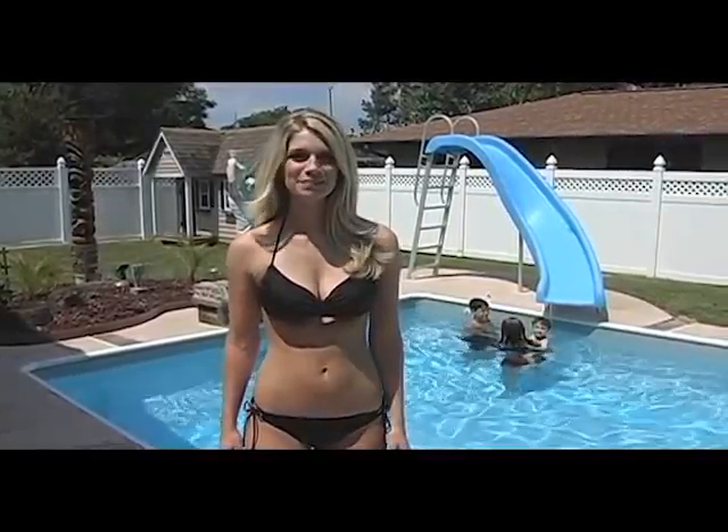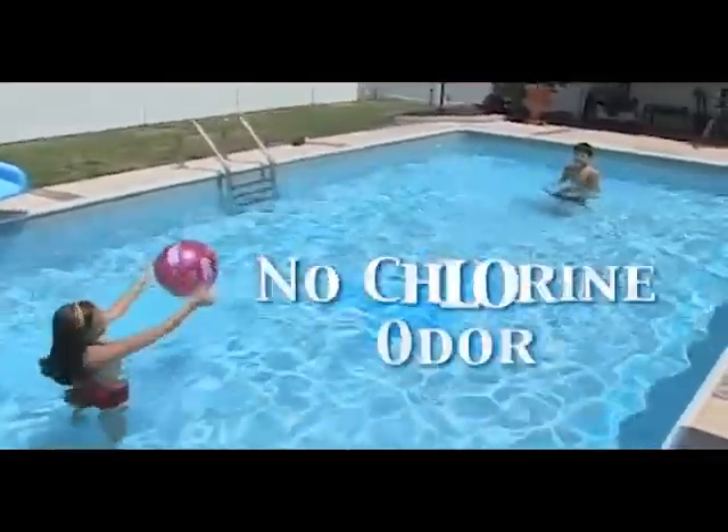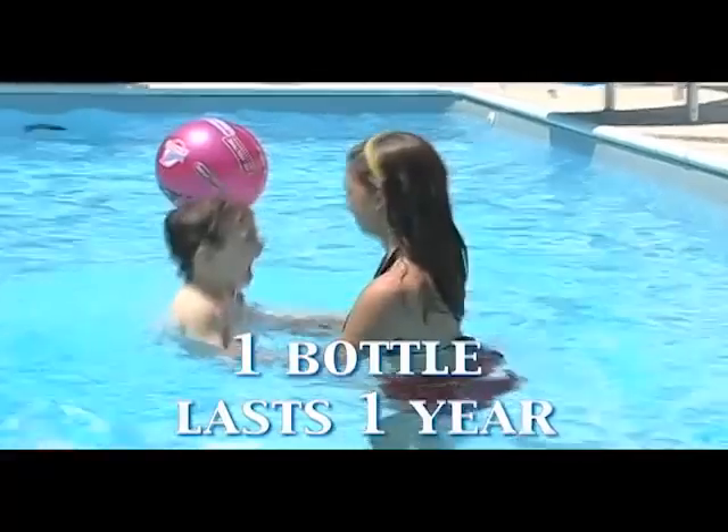Get your pool crystal clear with Simply Blue Unbelievable Pool Maintenance. Simply Blue is easy to use, has no chlorine odor, and one bottle can treat a 10,000 gallon pool for a year, saving you from high priced chemicals that don't last.